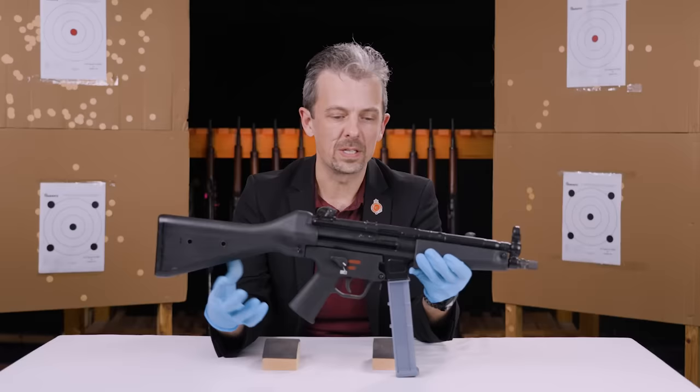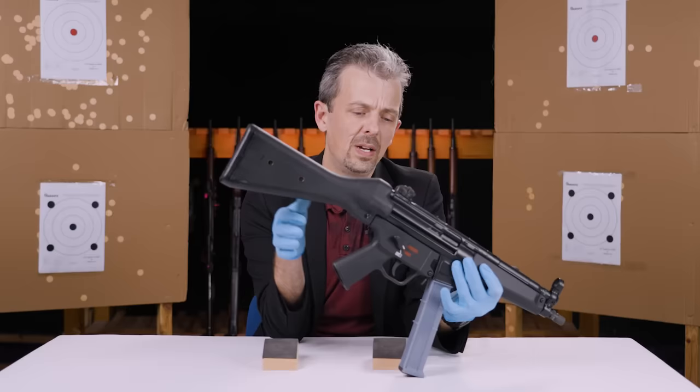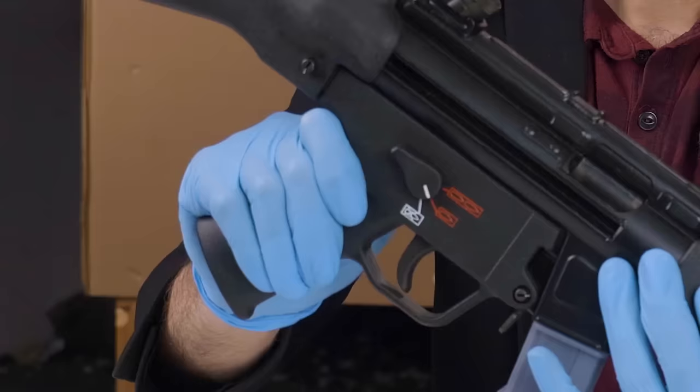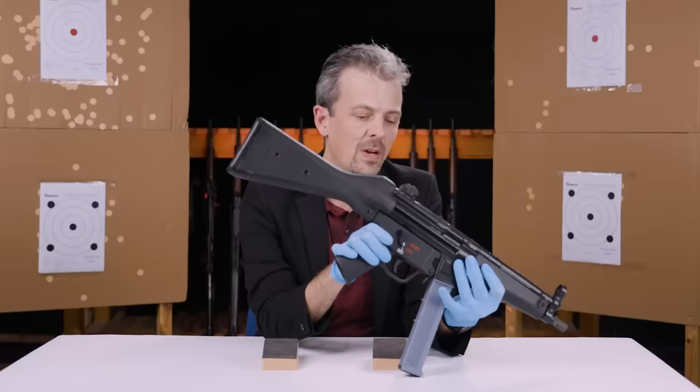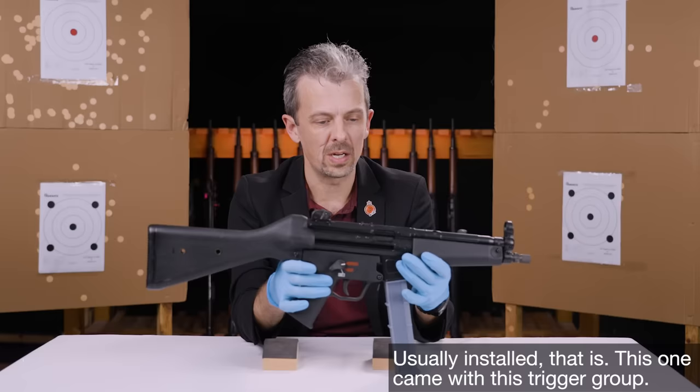This is the fixed buttstock version, so A2 loosely, and it's the latest style of trigger housing, or trigger group, or lower receiver, whatever you like to call it. This happens to have two-round burst, single shot, and safe. It wouldn't necessarily have that — this is an interchangeable part, and in fact that's not the trigger pack that was installed. But we're coming to the origin of this in a moment.